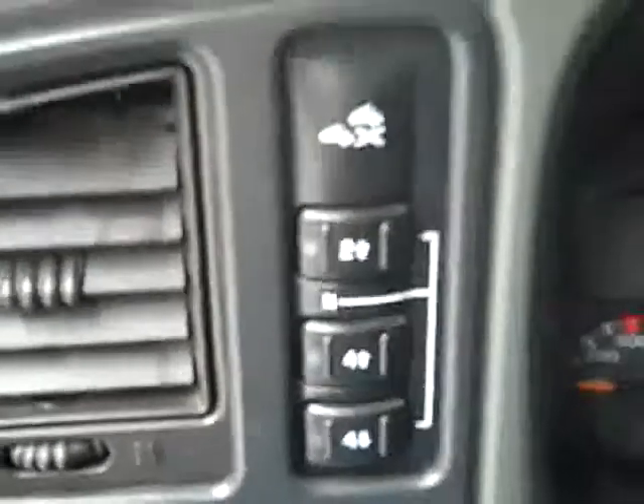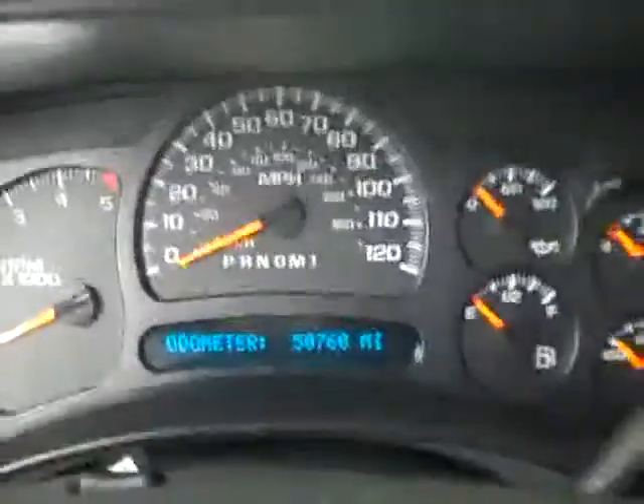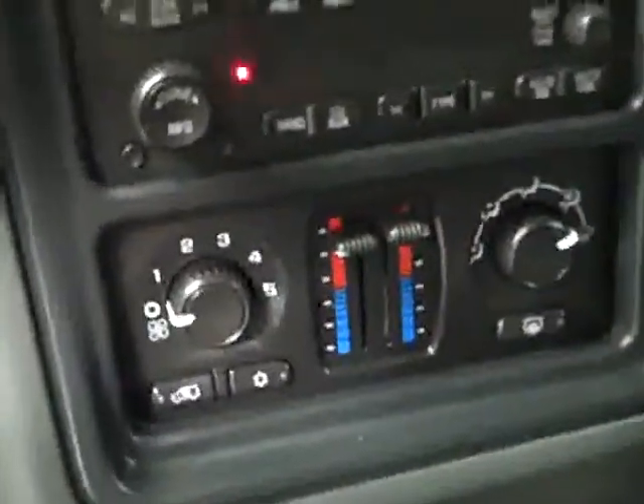Hopping up front, take a look at some features. You get push button four-wheel drive. You can see that there are only 50,000 miles on this truck. Dual climate control, CD player and radio. Looking up here, you can see compass and temperature in the mirror. Starting it up — fires right up. Headliner is in good shape; there are a couple of little spots in it, but otherwise looks good with no sagging.